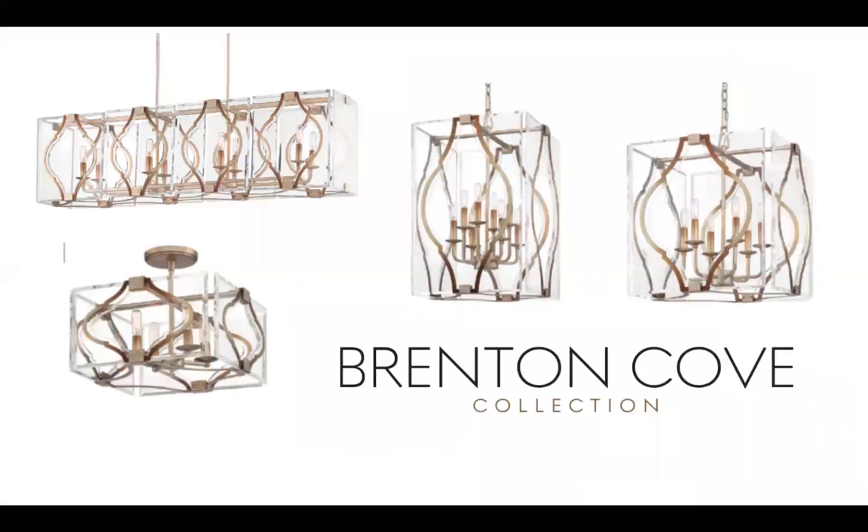Then Brenton Cove — we open up to large panels of glass on these fixtures. It's a gold mist leaf framework with cut clear panels, and you can see the edge detail on those. A very versatile upscale collection, this is going to fit in a lot of different environments — silver, gold, bronze — really opening up where you can use these collections.